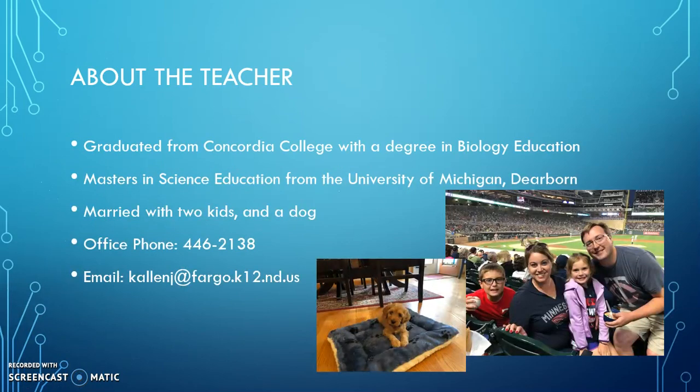A little bit about me. I graduated from Concordia College with a degree in biology education. I also have a master's in science education from the University of Michigan in Dearborn. I'm married with two kids and we got a dog this summer and her name is Annie. My office phone is 446-2138 and my email is as shown on the screen.